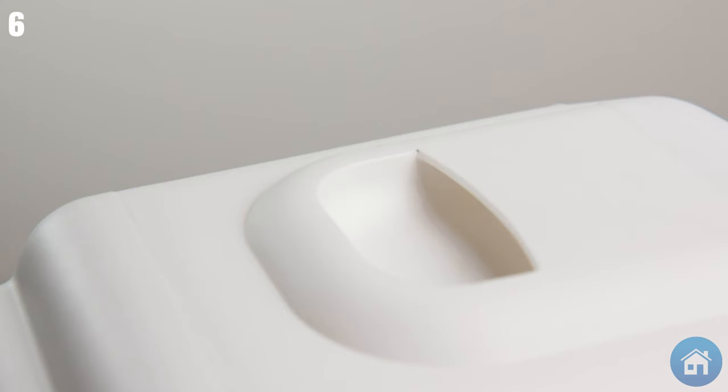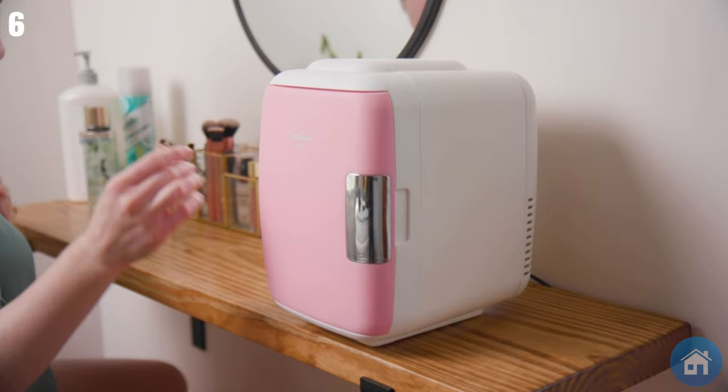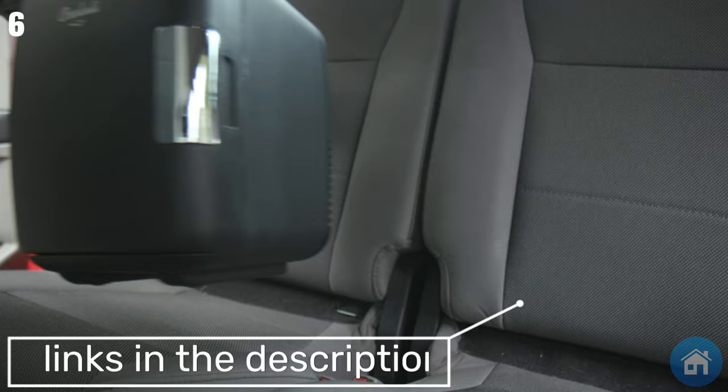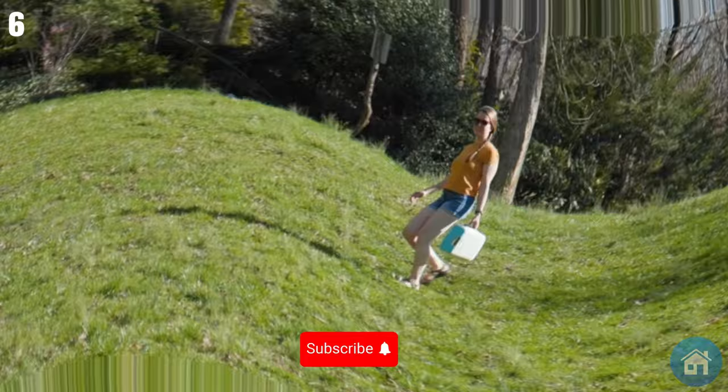Ideal for road trips, camping, and any other on-the-go adventure — all you have to do is connect it to a power bank via a USB cable or plug it into your car's DC converter. The adaptable Cool Yuli Classic Mini Fridge maintains your necessities at the ideal temperature consistently, no matter where you are.